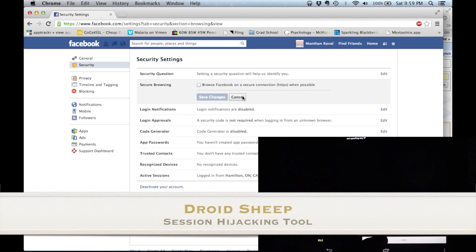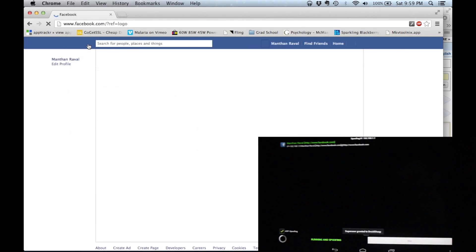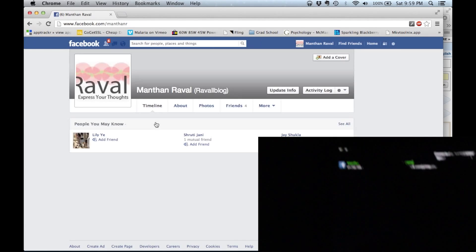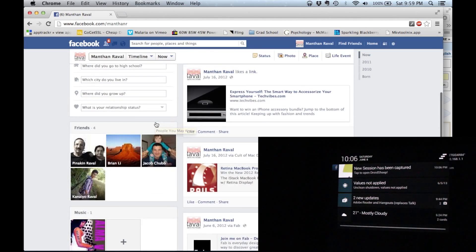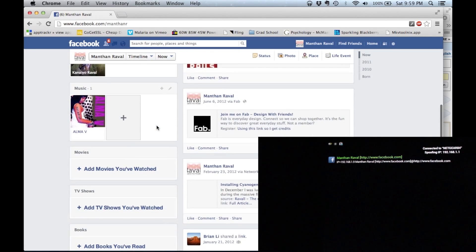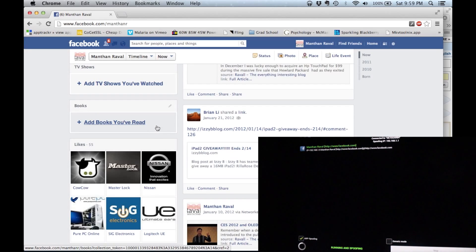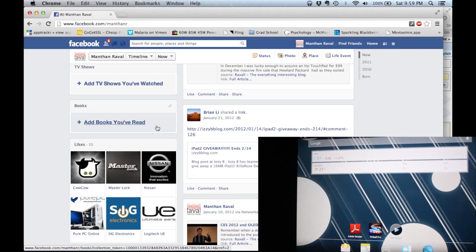For the next part of the video, I will demonstrate an application named Droid Sheep. Droid Sheep reveals vulnerabilities present in sending insecure data over a wireless connection. To demonstrate Droid Sheep, I disable the secure browsing feature of Facebook. Unchecking this option will allow Facebook to transfer data via an unsecure HTTP connection instead of the secure HTTPS connection. As you can see on my tablet screen, the application was almost immediately able to pick up my Facebook session. From this point on, the attacker is able to access the session and completely control my Facebook profile using just the information contained within my Facebook session ID.